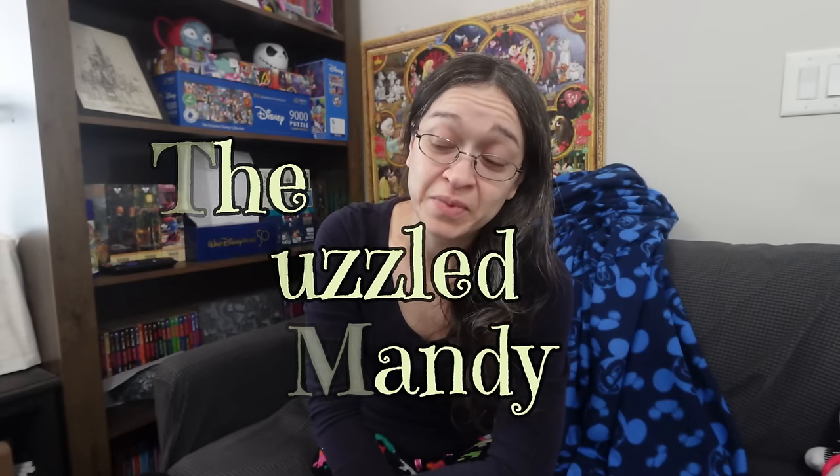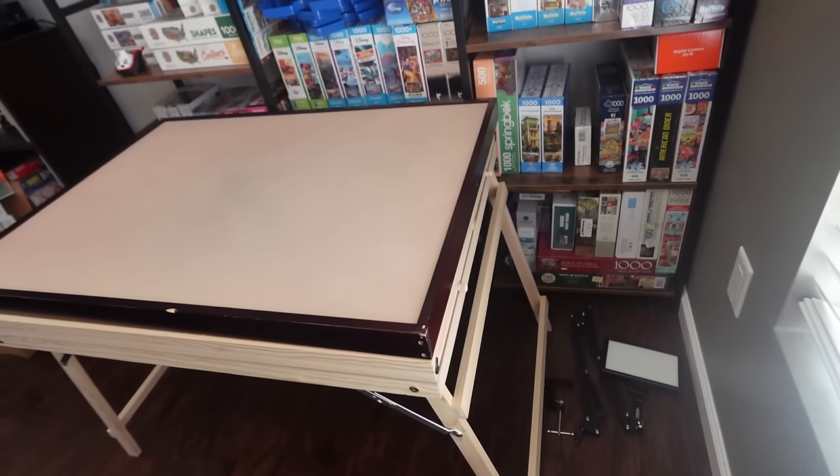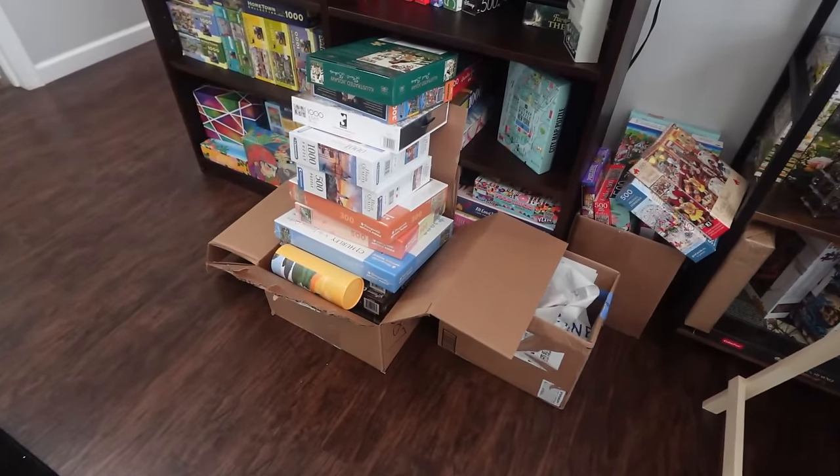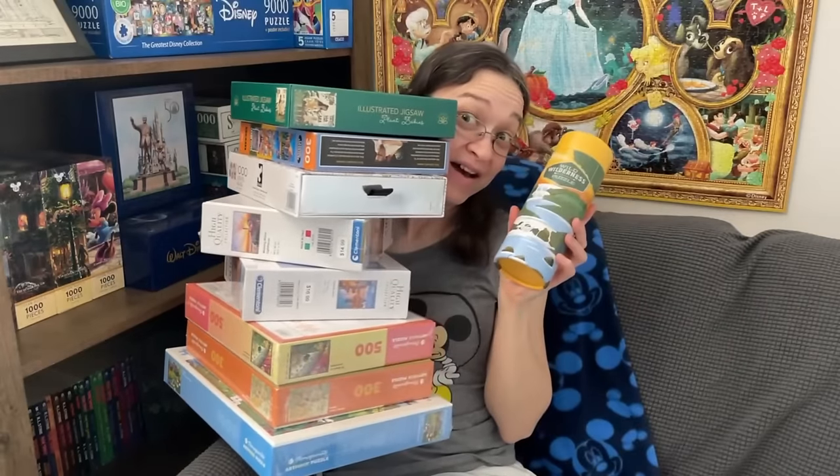Hey guys. So I just got back from work and I'm super tired. But to be honest, I'm more tired of seeing my puzzle room in such a state. And it's no surprise really because you just saw me do a couple of shopping trips and pick up quite a number of sets.